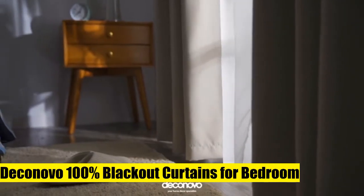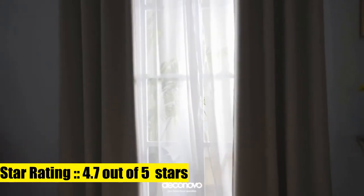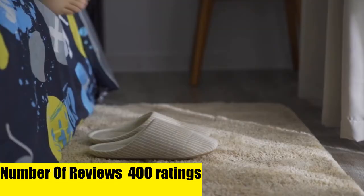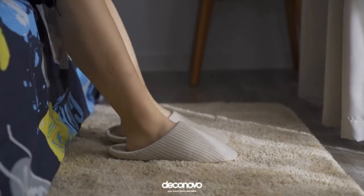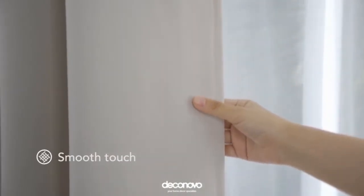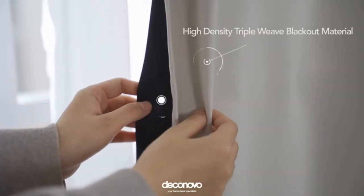Decanova 100% blackout curtains for bedroom, offered in sets of two panels per package, each measuring 52 inches wide by 54 inches long. Each panel integrates eight anti-rust grommets suitable for most curtain rods on the market for hassle-free usage. Features a beautiful minimalist look with perfectly executed stitches and a smooth texture.